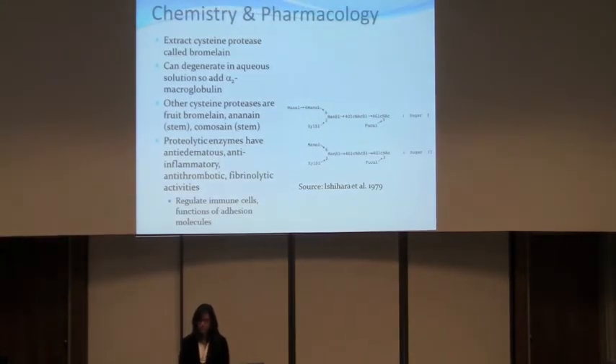The extract bromelain is a cysteine protease. If it's mixed in an aqueous solution, it can degenerate by self-digestion, so a plasma protein called alpha-2 macroglobulin is added. Other cysteine proteases include ananain and comosain, which also come from the stem. Proteolytic enzymes also have anti-edematous, anti-inflammatory, and anti-thrombotic properties, and they regulate immune cells. Bromelain is actually a glycoprotein, which means it has sugar moieties.